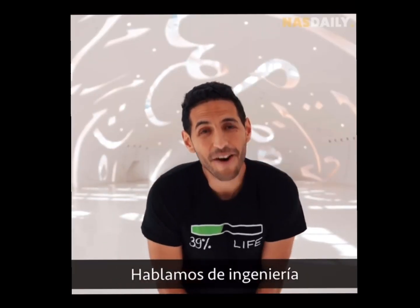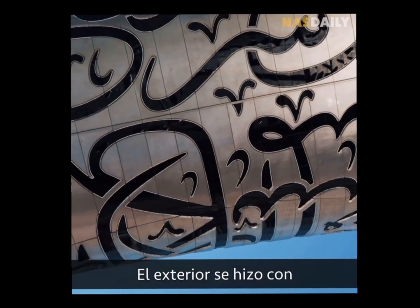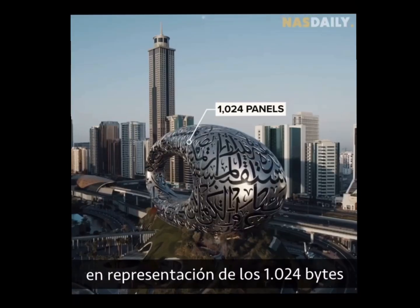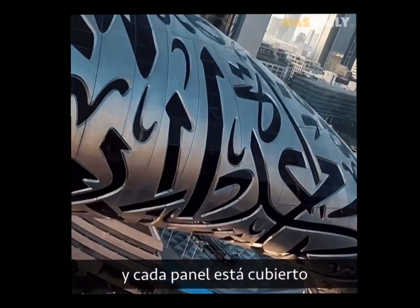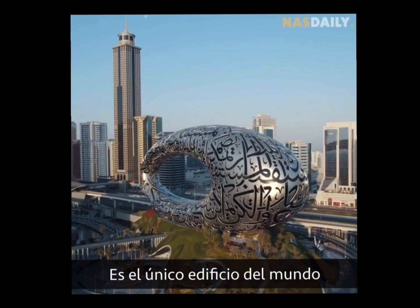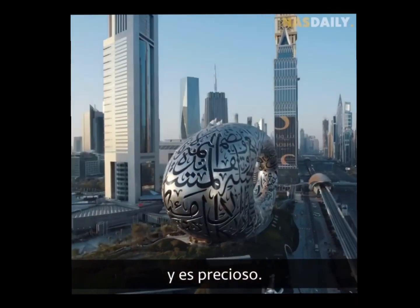The outside is made of 1024 panels exactly, representing the 1024 bytes in one kilobyte. Each panel is covered with Arabic quotes. It's the only building in the world covered with a language, and it's beautiful.